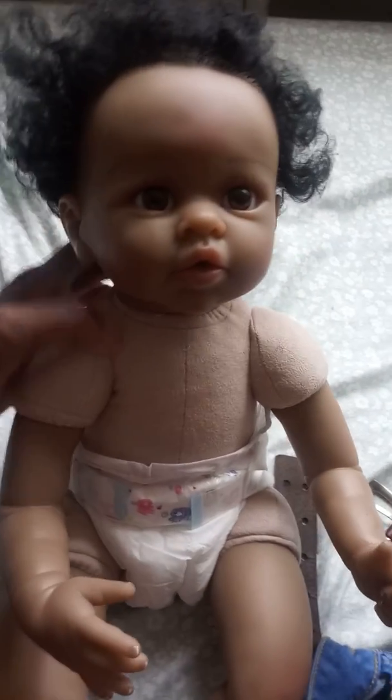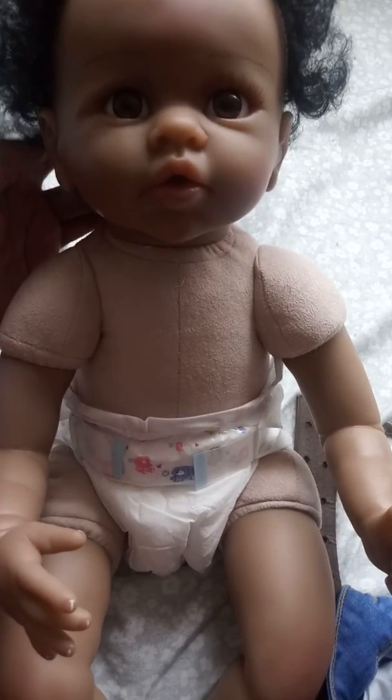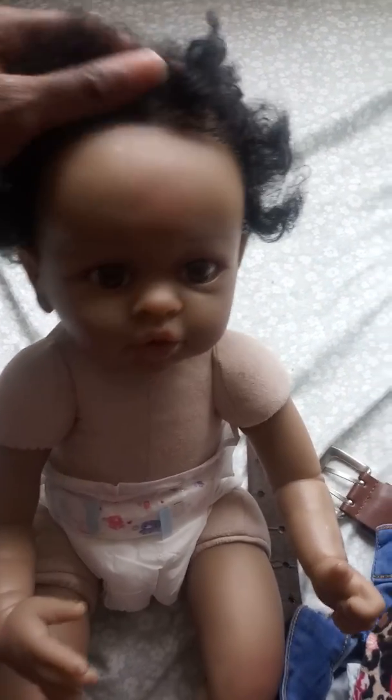But if I decide to keep her, I would have to get her a new body and restuff her. Her hair is rooted with some type of blended hair — I don't know if it's mohair or what kind of fiber it is.